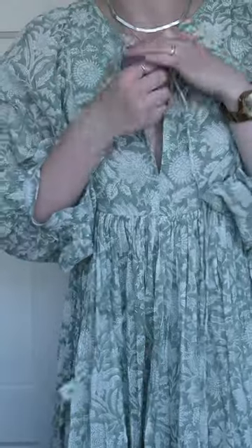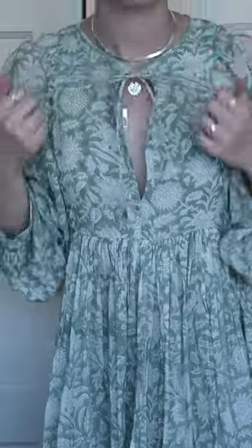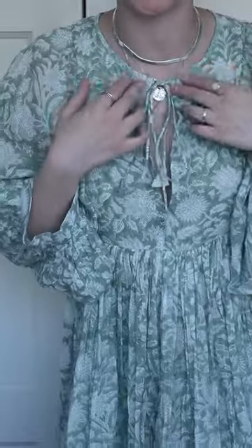I currently have the ties undone, but I can definitely just tie them up and make more of like a peephole neckline, which is also really cute. It just doesn't really work with the necklaces that I'm wearing right now.